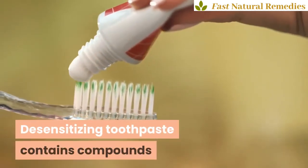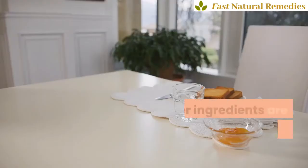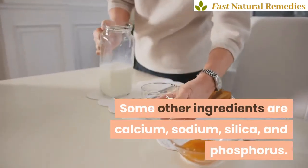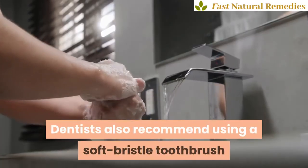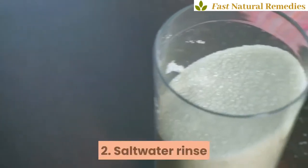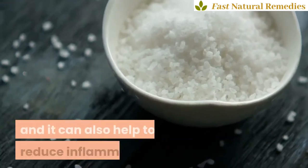Desensitizing toothpaste contains compounds that help to shield nerve endings from irritants. Some other ingredients are calcium, sodium, silica, and phosphorus. After a few uses, your sensitivity will be reduced. Dentists also recommend using a soft bristle toothbrush and low acid or fluoride mouth rinses.